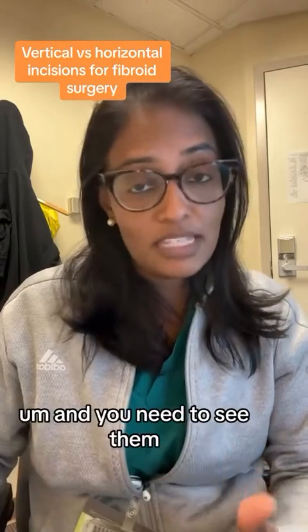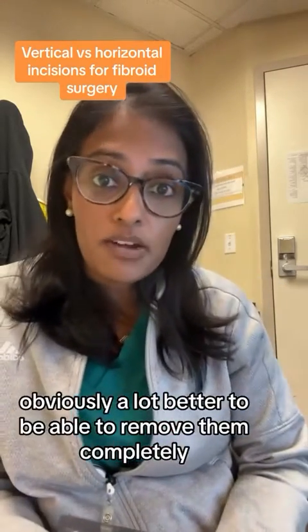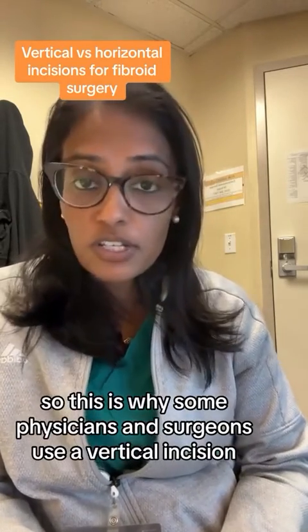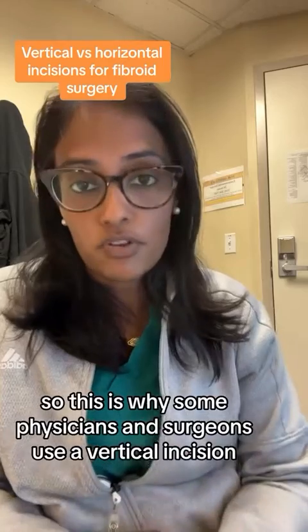And you may need to see them a lot better to be able to remove them completely. So this is why some physicians and surgeons use a vertical incision.